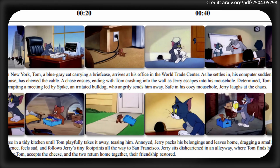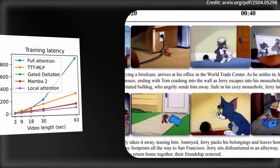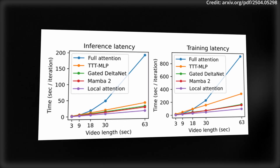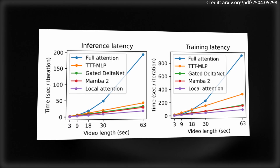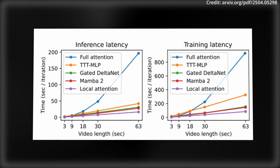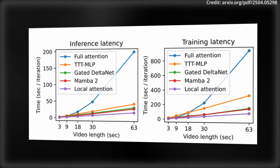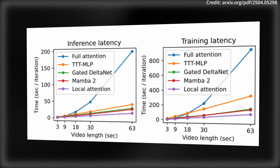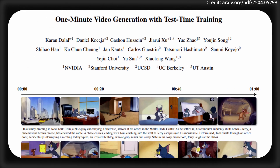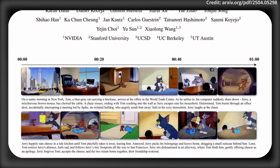The results were stunning — in human evaluations of 100 videos per method, TTT outclassed rivals like Mamba 2, gated delta net, and sliding window attention layers, scoring 34 ELO points higher for coherence and storytelling. It's still not flawless, as there are still some glitches and artifacts, likely because the base 5 billion parameter model isn't robust enough. Efficiency also lags sometimes, with resource limits having been capped at one minute. But the team is optimistic, saying that TTT is going to dramatically improve AI storytelling.